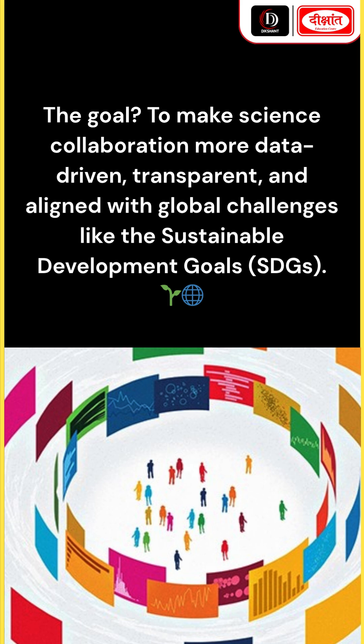The goal is to make science collaboration more data-driven, transparent, and aligned with global challenges like the Sustainable Development Goals (SDGs).